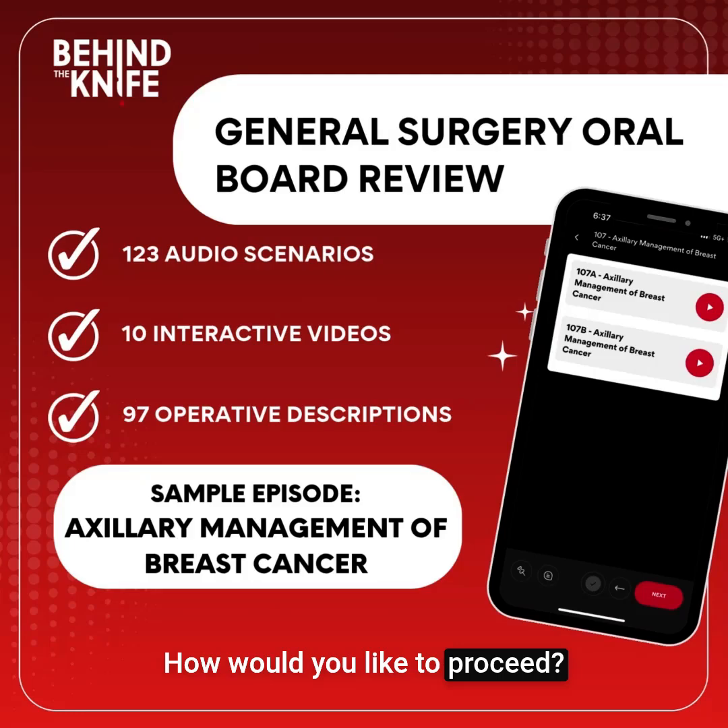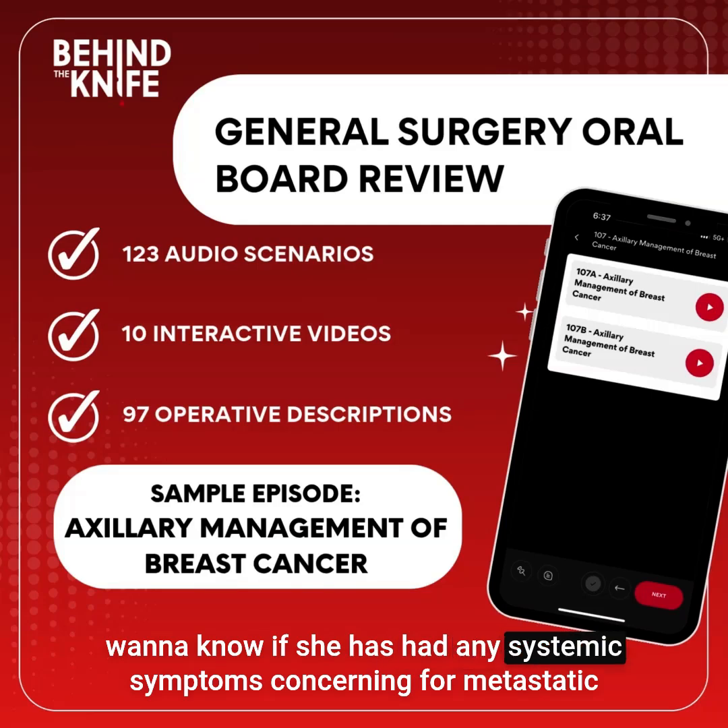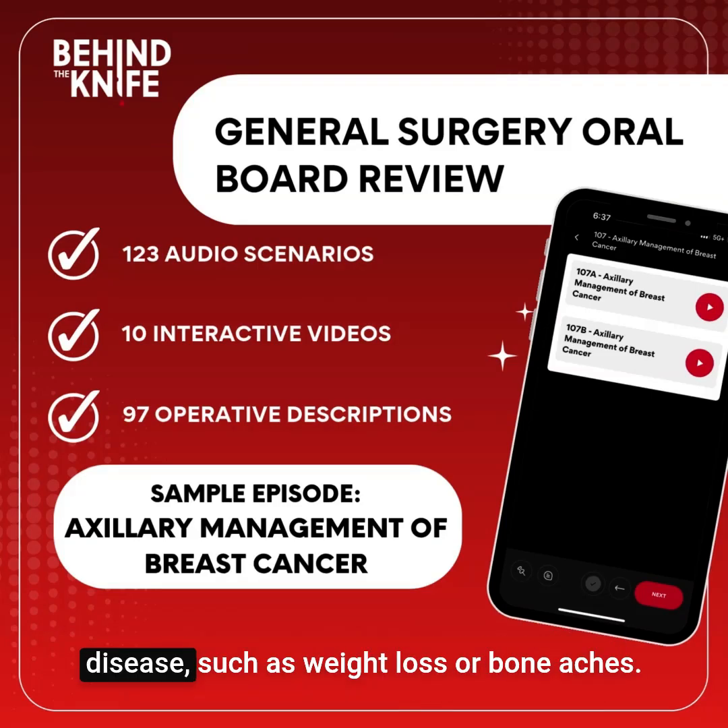How would you like to proceed? I would start with a thorough history and physical examination, and I would want to know if she has had any systemic symptoms concerning for metastatic disease, such as weight loss or bone aches.